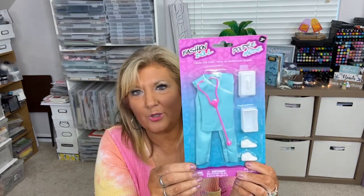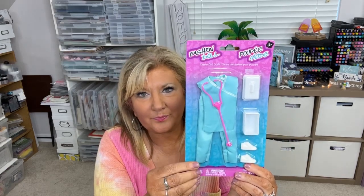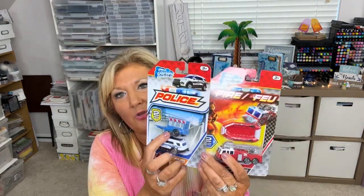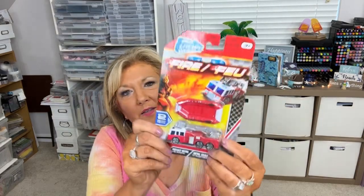So I do like that. I also found this cute little surgical-looking attire, like a nurse or doctor, for the little Barbie or fashion doll. I thought that was really super cute. And then they have these fun different cars with the trailers they pull. This is a police car, and then a fire engine with a little raft — fire and rescue. I thought those would be fun for the kids as well.